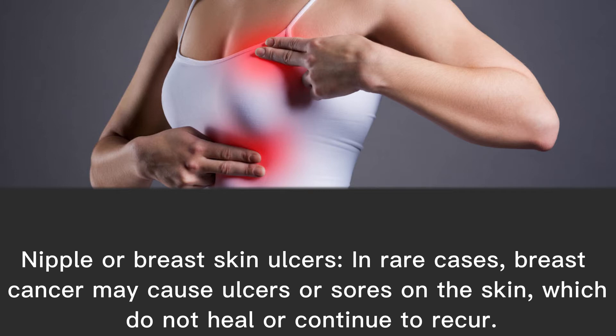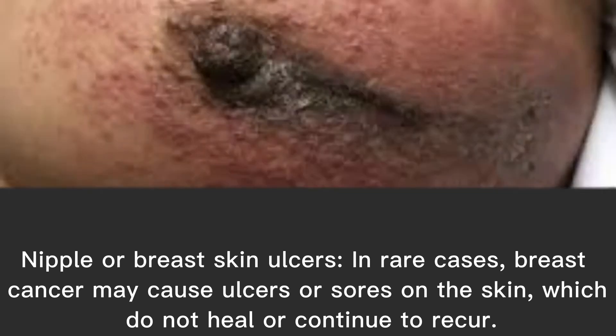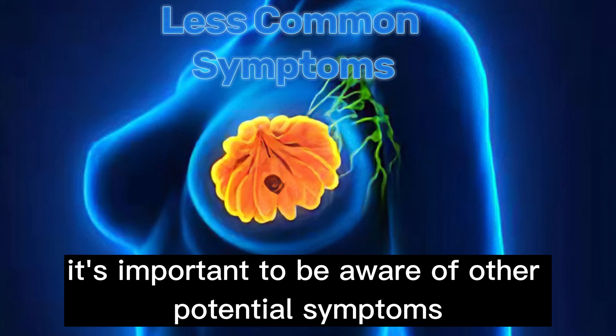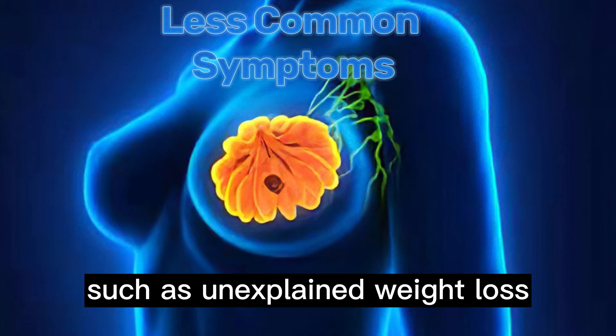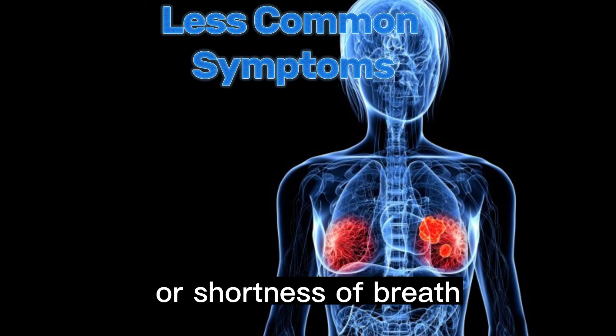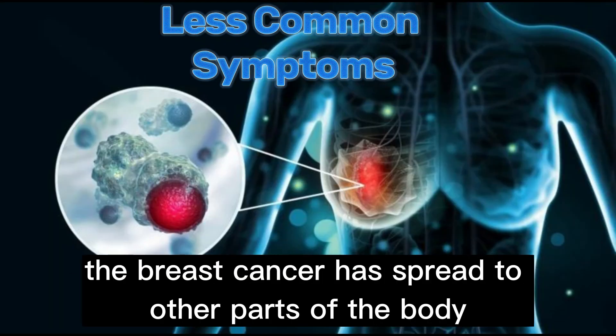Nipple or breast skin ulcers: in rare cases, breast cancer may cause ulcers or sores on the skin which do not heal or continue to recur. While less common, it's important to be aware of other potential symptoms, such as unexplained weight loss, bone pain, persistent cough, or shortness of breath. These symptoms may indicate that the breast cancer has spread to other parts of the body.